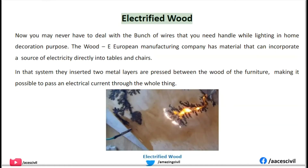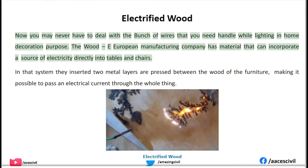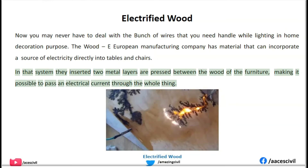Electrified Wood. Now you may never have to deal with a bunch of wires while handling lighting in home decoration. The Woody European Manufacturing Company has developed a material that can incorporate a source of electricity directly into tables and chairs. In that system, they inserted two metal layers pressed between the wood of the furniture, making it possible to pass an electrical current through the whole thing.